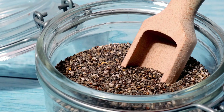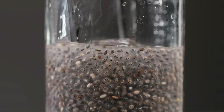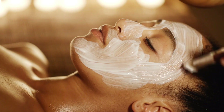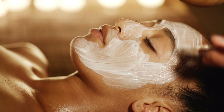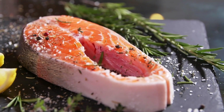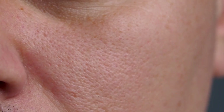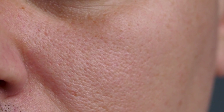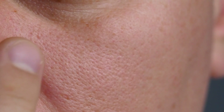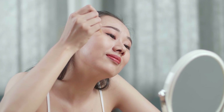First up, we have chia seeds. These tiny seeds are packed with omega-3 fatty acids, which are crucial for maintaining healthy, hydrated skin. Omega-3s play a significant role in reducing inflammation throughout the body, including the skin. By calming inflammation, omega-3s help decrease redness, puffiness, and irritation, which can make your skin look more even and youthful.